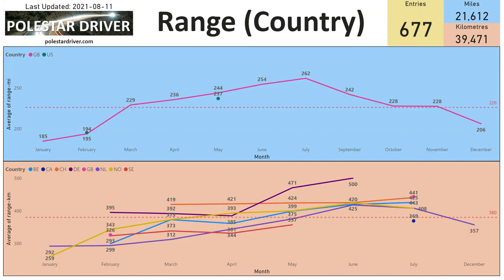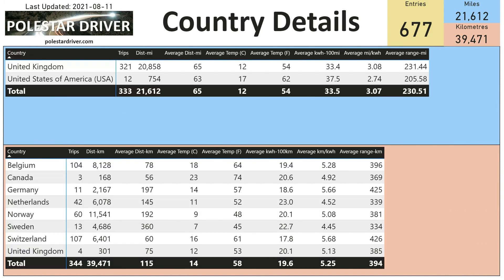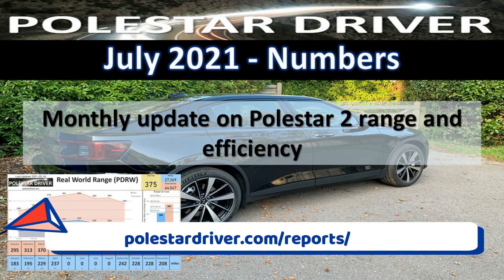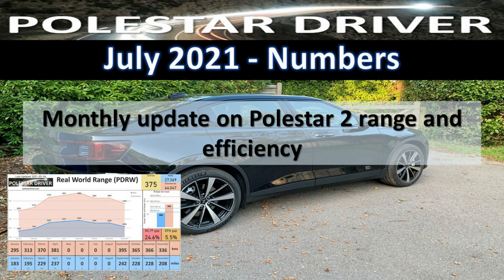Here you can see the range by country, which charts all submissions over the different months — you'll be able to compare your country to other submissions. The next page also shows the same information in numbers, so you can see how you compare to other people in your area. Just a quick video this month — don't forget the full report is available at polestardriver.com/report, where you'll find many pages of data including temperatures, speeds, and other numbers.